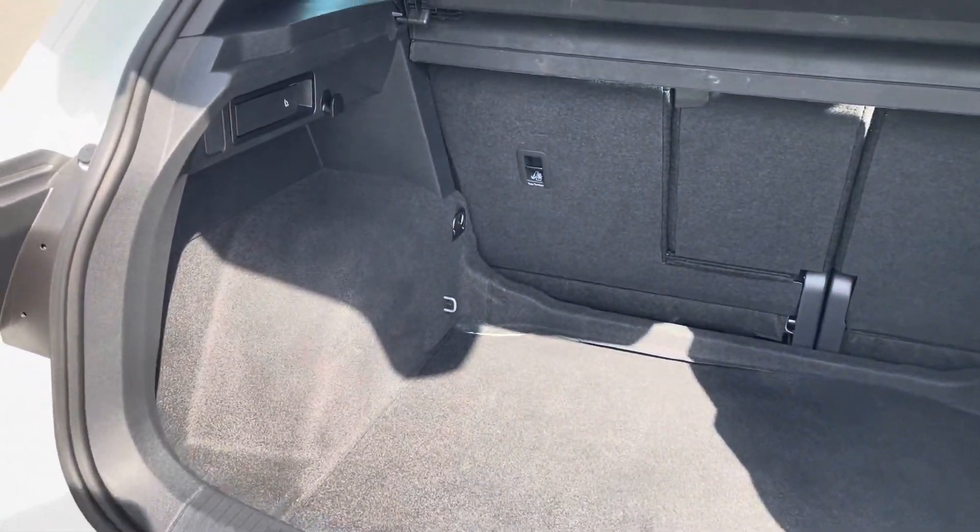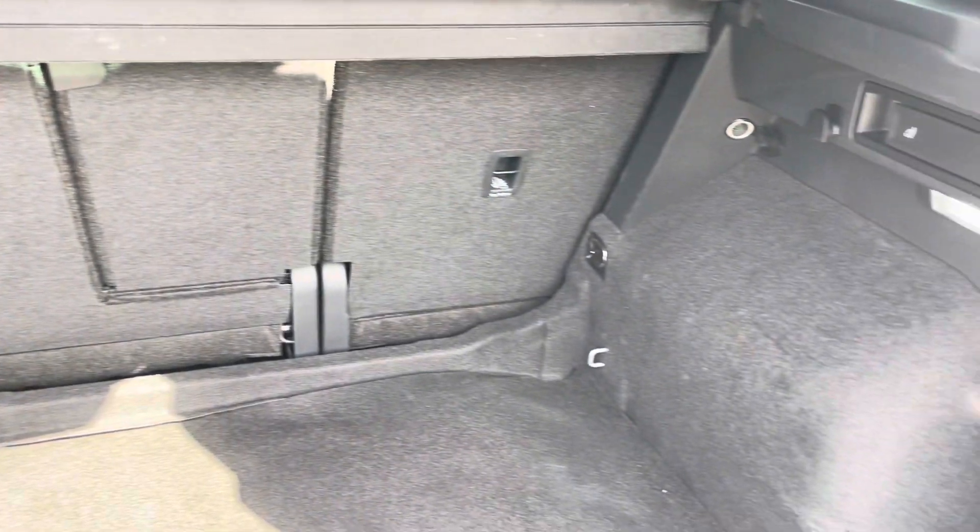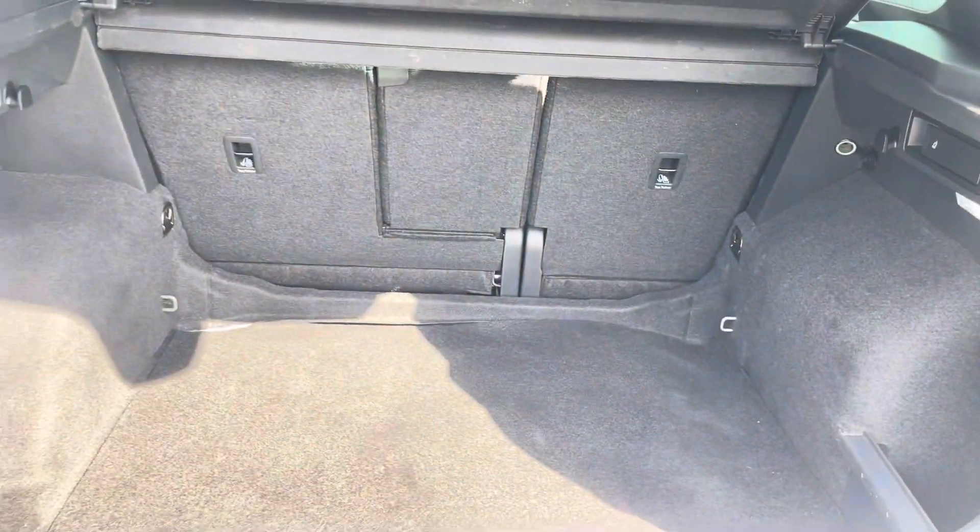Coming into the boot, you can see the Tiguan offers deep and generous space for various items, folding rear seats, shopping bag hooks and a privacy screen.